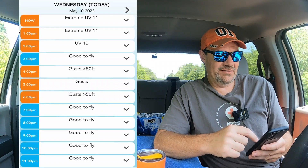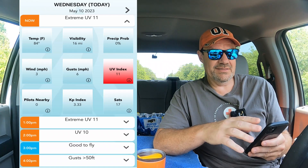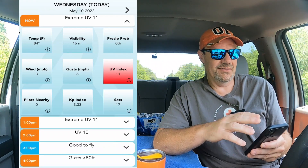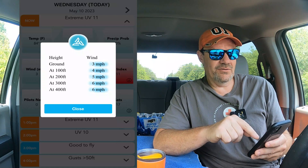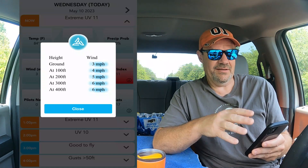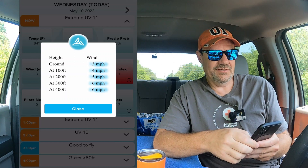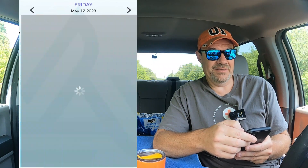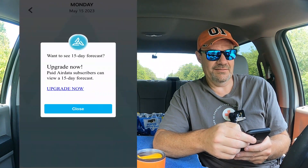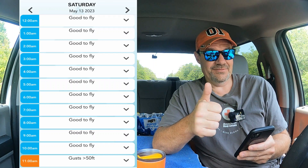Let me pull up Air Data. Right here you can see it shows an hour-by-hour view of whether it's good to fly or not. What's really cool is it has pretty much the exact information UAV forecast had, but easier to read — it shows wind conditions at every 100-foot increment with just one touch, including gusts. You also get around five to seven days of forecast, which is definitely more than three hours. Air Data — good deal.